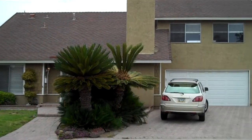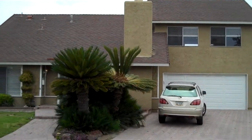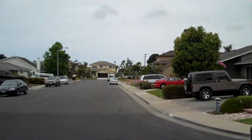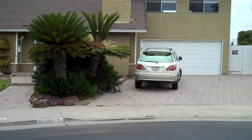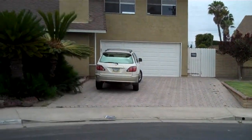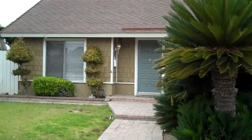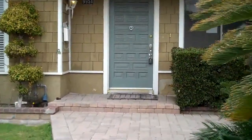We're here in beautiful Huntington Beach looking at this four-bedroom, two-bath home. Take a look down the street — this house is located in a cul-de-sac. The cross streets for this home are Rookhurst and Adams. This is a four-bedroom, two-bath home with a two-car garage. Let's have a look. Nice front entryway here.